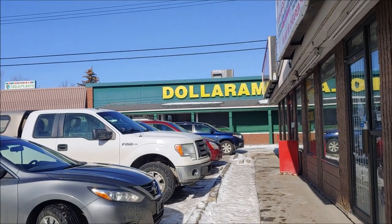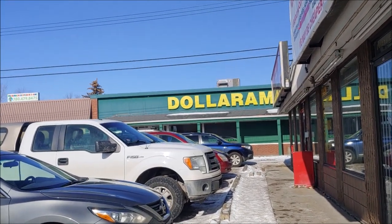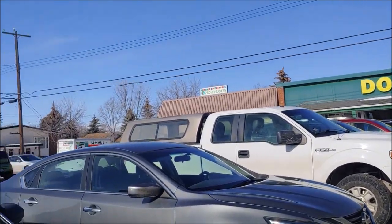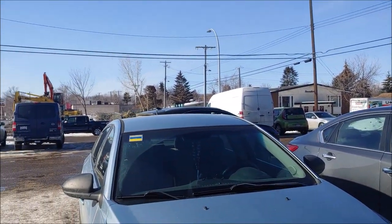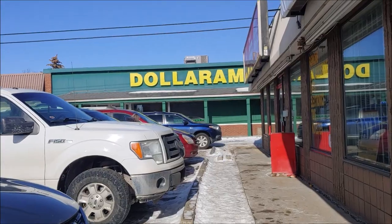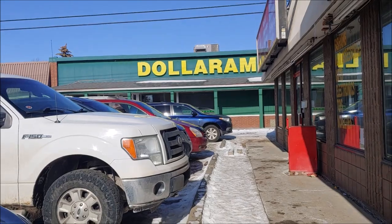Here is the Dollarama that I found in an area where houses are quite affordable. As you can see how it looks around here, everything's pretty old and it's in an old building. I'm going to go in and see what kind of items we can find.